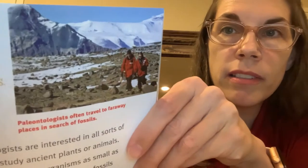Paleontologists often travel to faraway places in search of fossils. Paleontologists are interested in all sorts of things. Some study ancient plants or animals. They might look at tiny organisms as small as one cell. Other paleontologists study fossils to understand what the earth's climate and ecosystems were like millions of years ago. These studies help scientists better understand today's climate and how it might change in the future. Paleontologists travel a lot. Some visit remote places in hot deserts or frozen lands. Some might crawl inside caves that are deep underground.